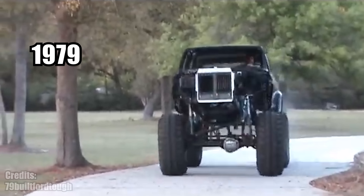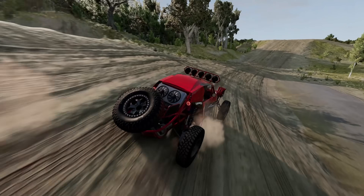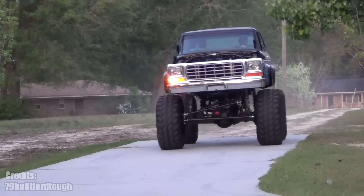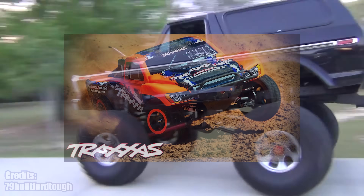This is a 1979 Ford Bronco with a big block engine, insane wheels and suspension that allow it to not only go to the local grocery store, but also do wheelies. The way it behaves reminds me of radio controlled monster trucks.